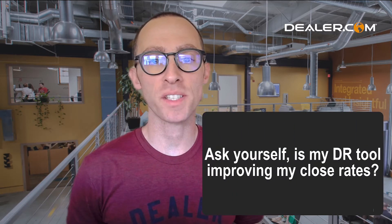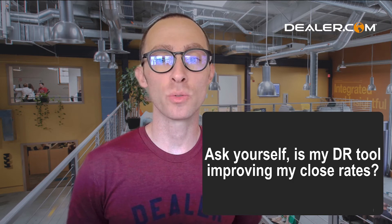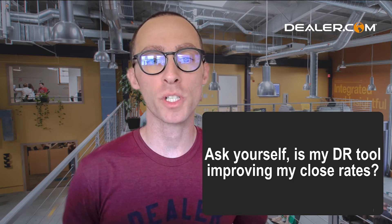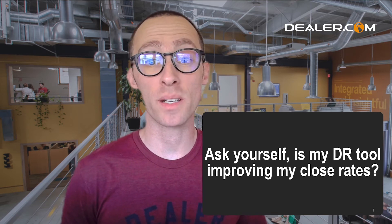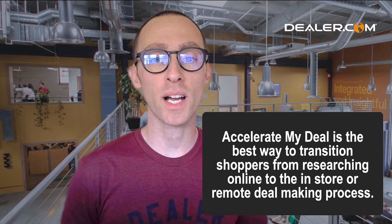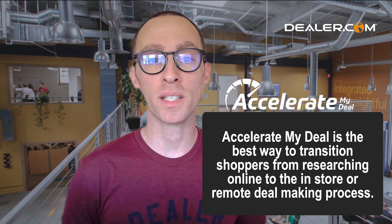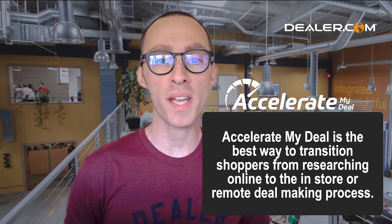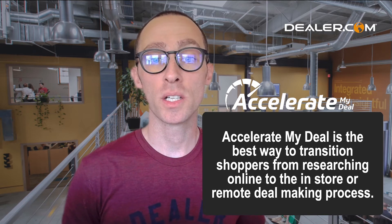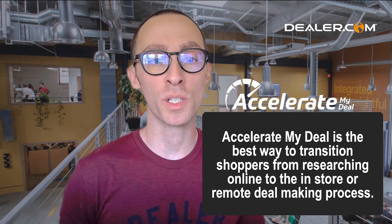So you've got to ask yourself: is my DR tool improving my close rates, or am I getting a lot of leads from people who just want to see a payment and aren't ready to make a deal? With that in mind, Dealer.com developed Accelerate My Deal — and it really is the best way to transition shoppers from the online research phase to the in-store or remote deal-making process.